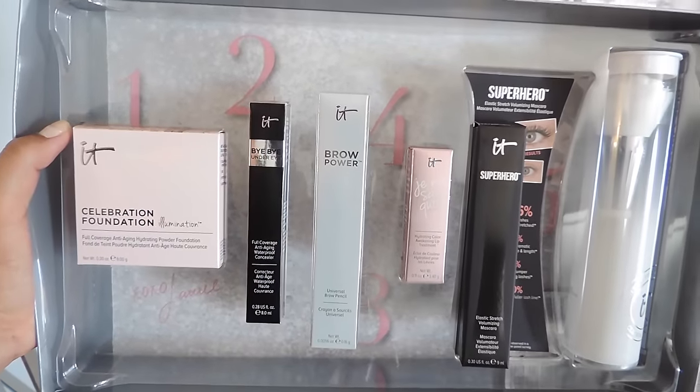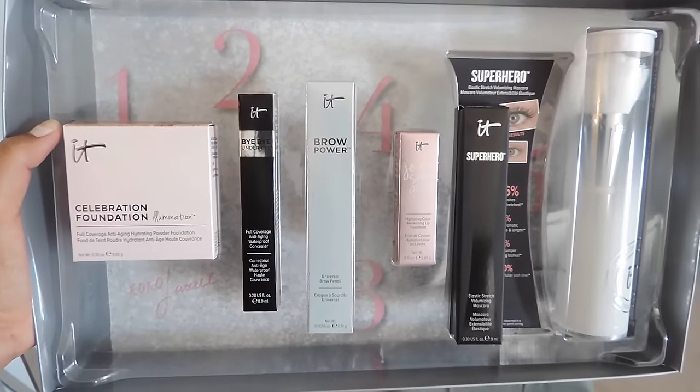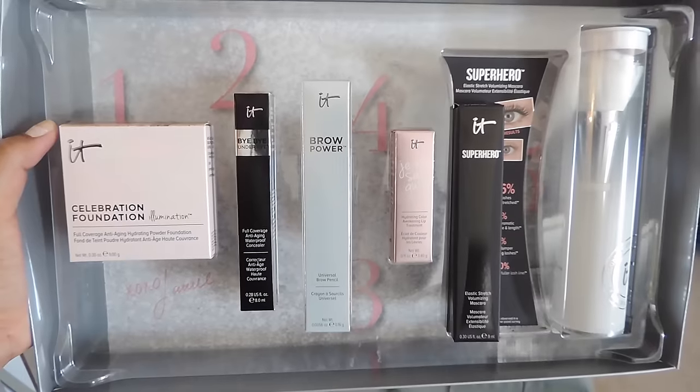This is an amazing starter set for anyone, or if you just love IT Cosmetics. I hope you like this video — link will be in the description below, and I'll see you guys later!